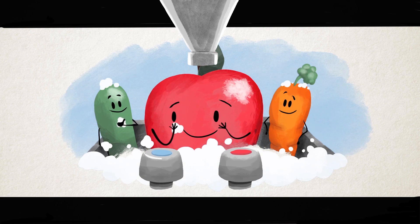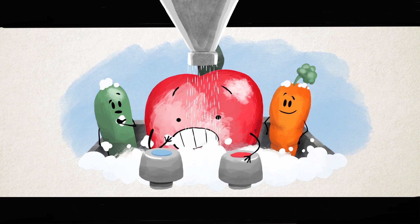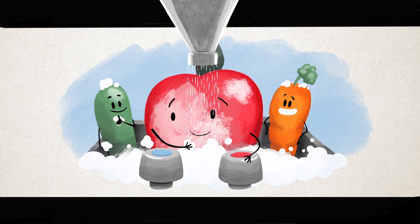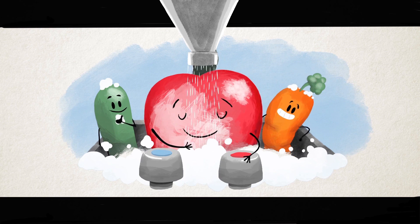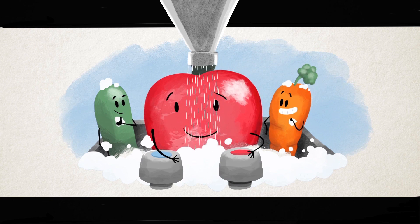Occasionally, wax-coated produce items, including apples, will react when washed with warm or hot water, and a white film will appear on the surface. This is normal and doesn't change the taste or texture. So remember to always rinse your Washington Apple in fresh, cool water to maintain their good looks.